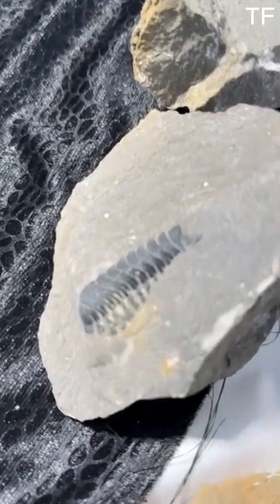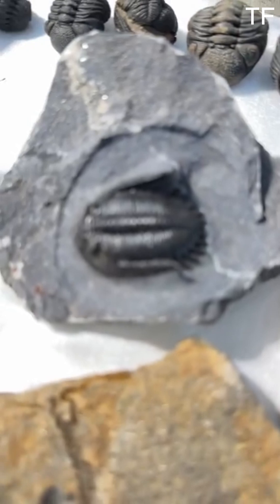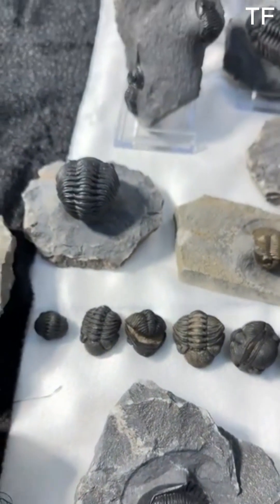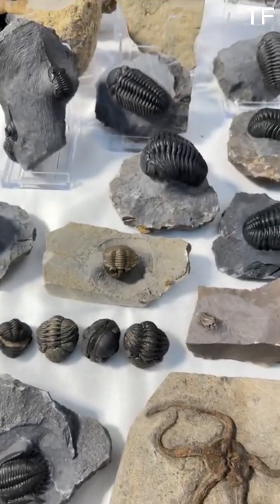Fossils like these aren't just for scientists — they inspire curiosity in all of us. They spark questions about where we come from and how life on Earth has changed over billions of years. And for many, they ignite a lifelong passion for paleontology and the natural world.